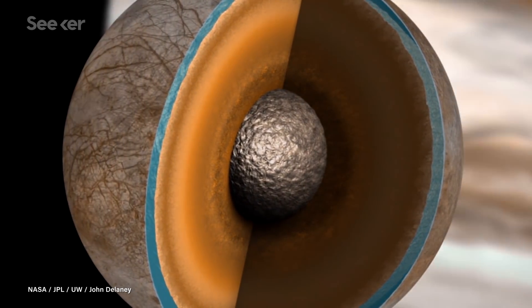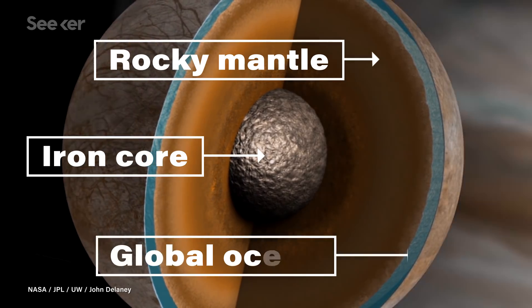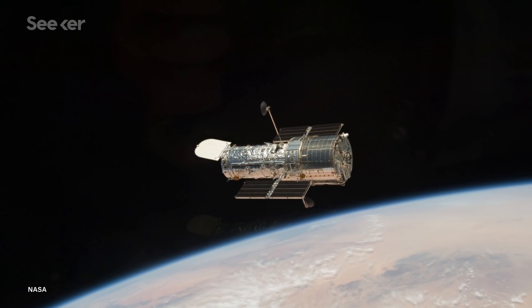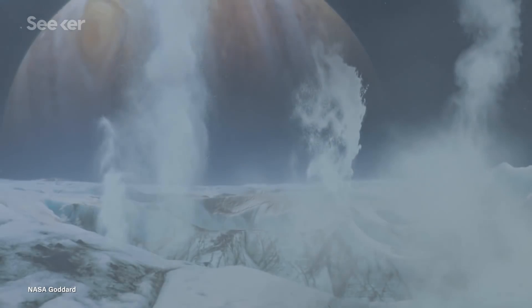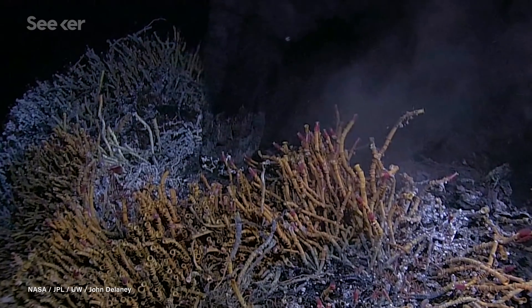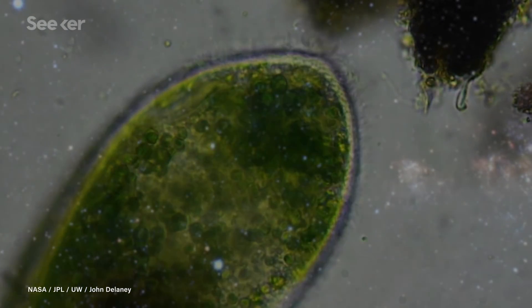For years, scientists have suspected Europa has an iron core, a rocky mantle, and a global ocean of liquid water. And in 2013, the Hubble Space Telescope observed possible evidence of plumes of water on Europa's surface, suggesting that it's geologically active. Scientists even think there could be hydrothermal vents on its sea floor, supporting all kinds of alien life.